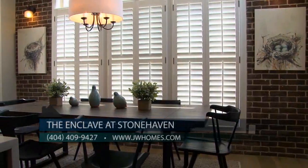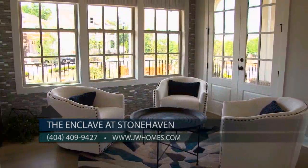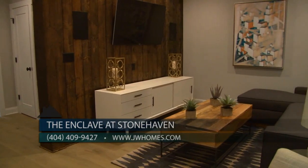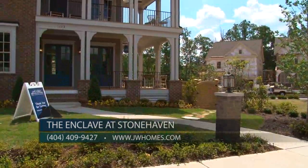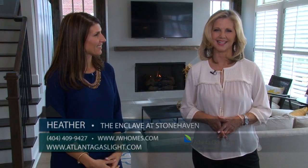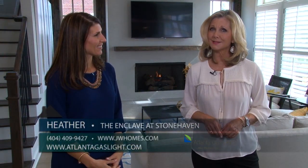We're open seven days a week and you can reach us by phone at 404-409-9427, or visit our website at jwhomes.com. For more information on natural gas and natural gas products, go to atlantagaslight.com. And remember, nothing says welcome home like the comfort of natural gas.